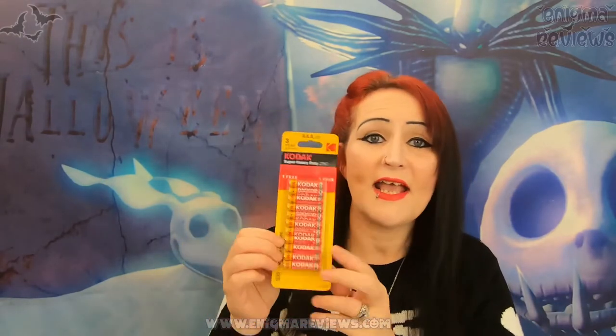I grabbed some more batteries for my lanterns - the AAA ones. The lanterns from Poundland don't last very long. I also got the B&M candles - I bought two packs of these. I've already started using one pack and got the other one today.